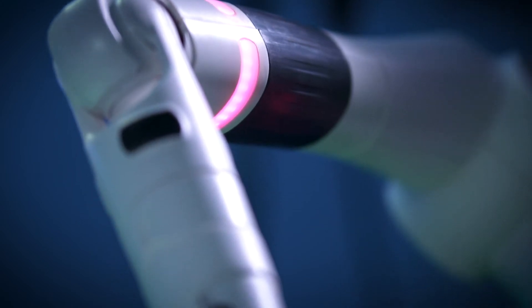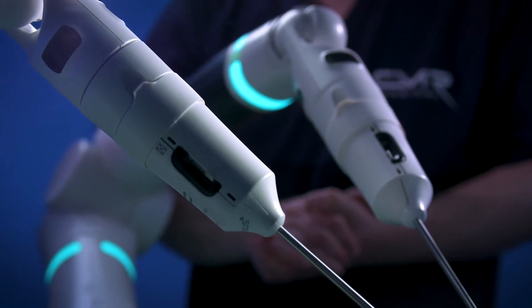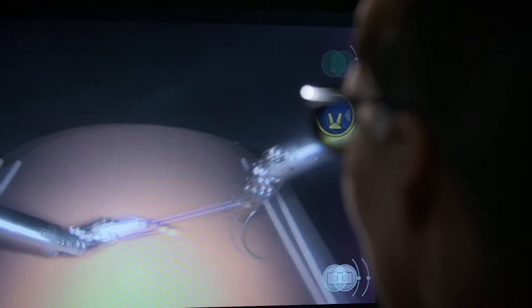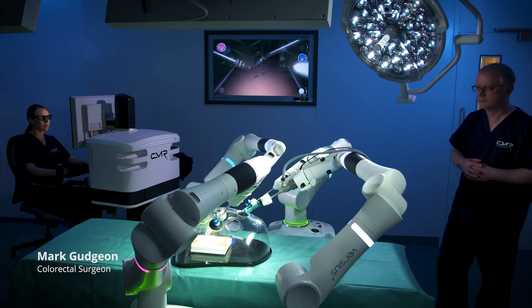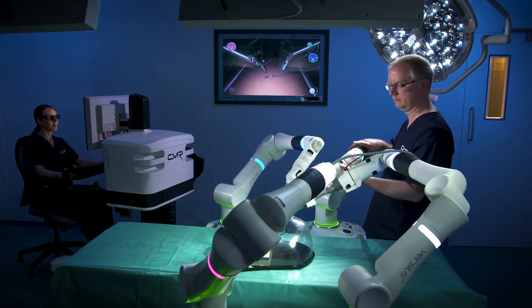The arms of the system mimic our human arms. So the ability of the surgeon to think more laparoscopically has now come back to us with the Versios system. The big advantage that I see with the Versios system at the moment is the flexibility of it — having the arms all mounted separately.